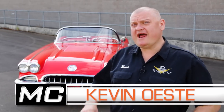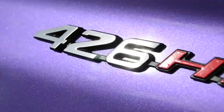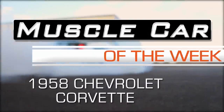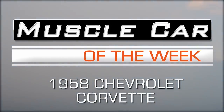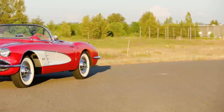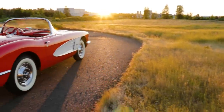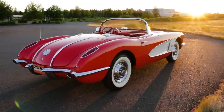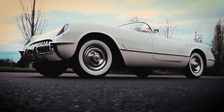It was all new and bred for action. 1958 was the fifth production year for America's sports car, and it had already come a long way since the first six-cylinder powered Vette appeared back in 1953.